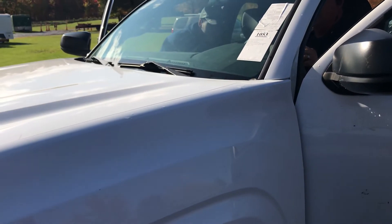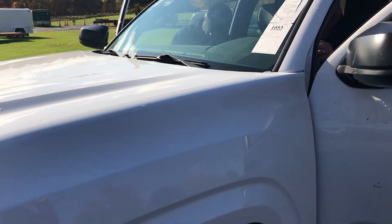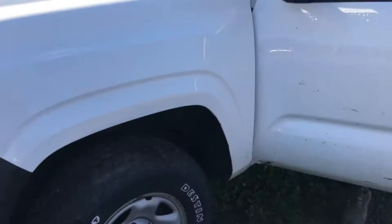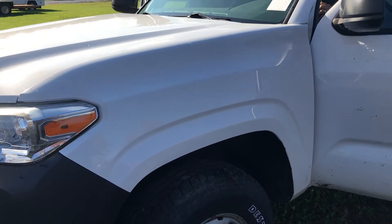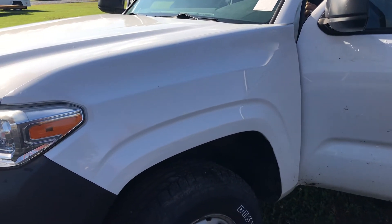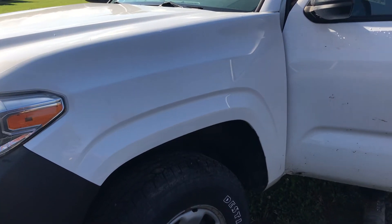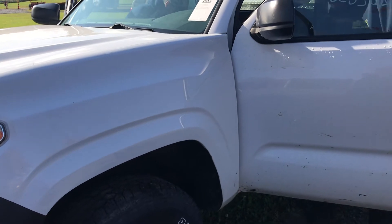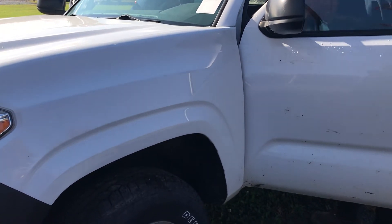This is lot 1053, a 2017 Toyota Tacoma, four-wheel drive, with a 2.7 gas engine — that's what the noise is. A fella bought one last month, same deal, and was able to get it running the next day. We don't know what's wrong with it; the other one had something with the shifting cable.